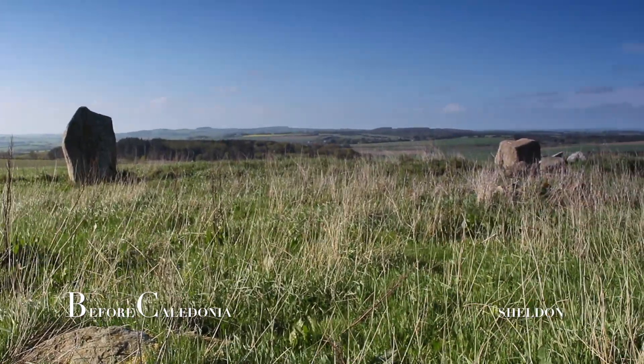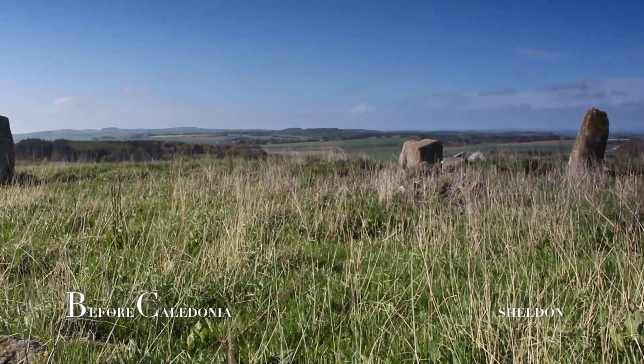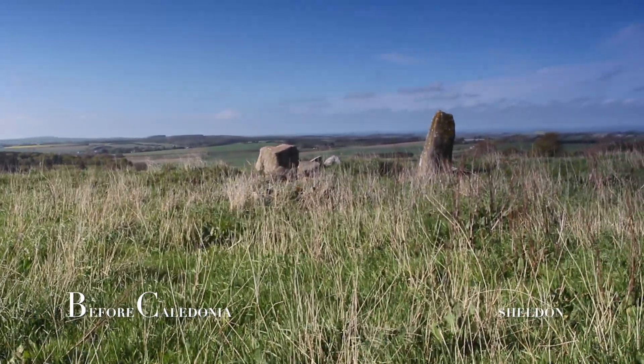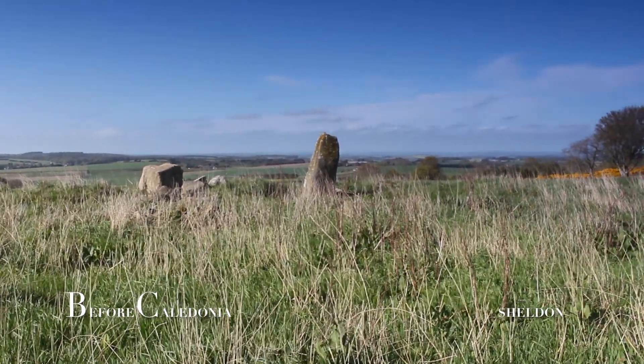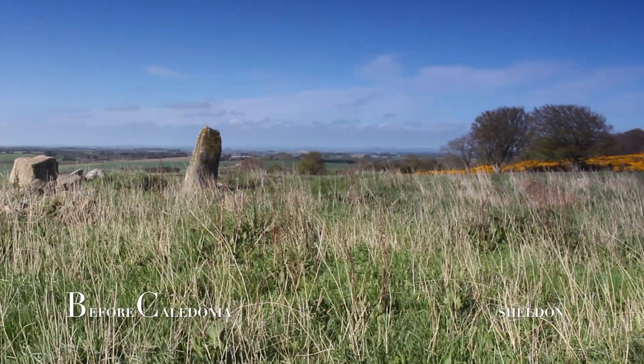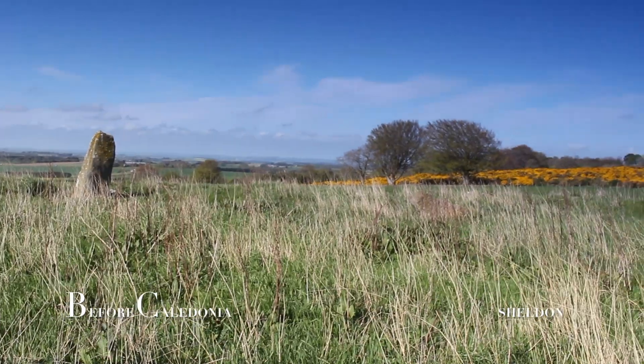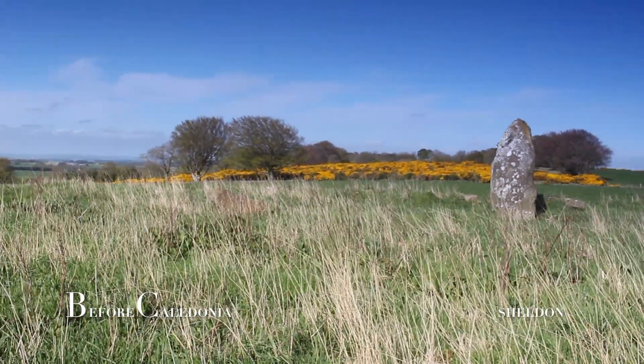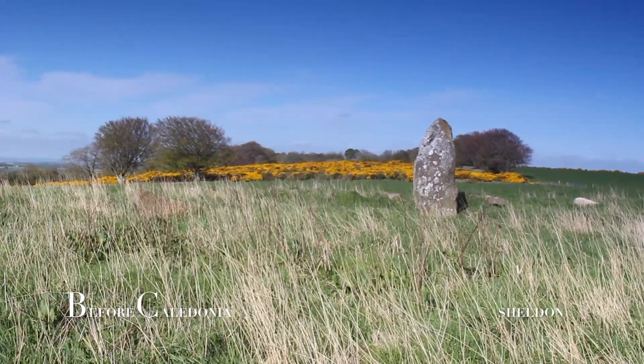The circle was roughly 27 metres in diameter. A cairn was removed around 1820 and a stone cist was found containing ashes. Human remains were also unearthed one metre east of the circle. Sheldon may have been created around five millennia ago in the Neolithic era.